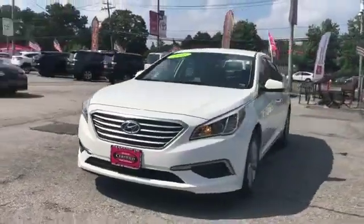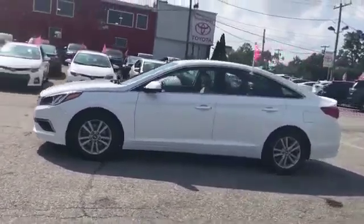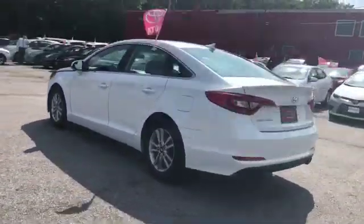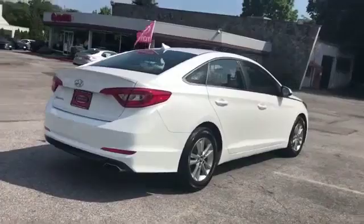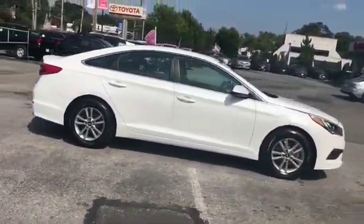2016 Hyundai Sonata with less than 65,000 miles on the odometer. This sedan combines safety and comfort with style and performance. It looks as sharp as it performs, with stylish features which include satellite radio, heated side view mirrors, and backup camera.